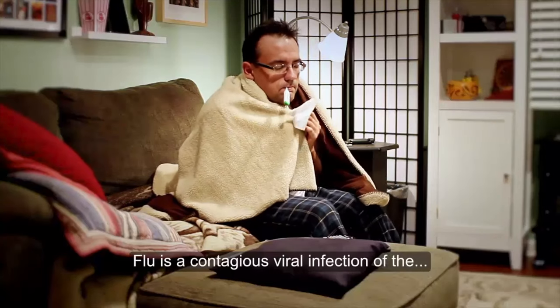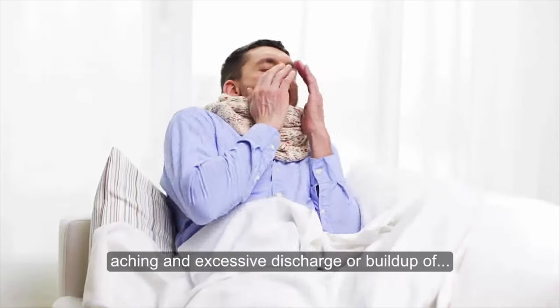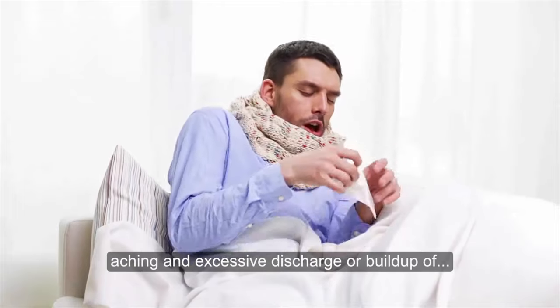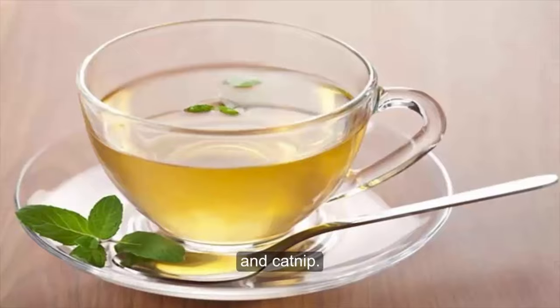Flu is a contagious viral infection of the respiratory passages causing fever, severe aching and excessive discharge or buildup of mucus in the nose or throat. Drink a tincture made of echinacea, yarrow and catnip.